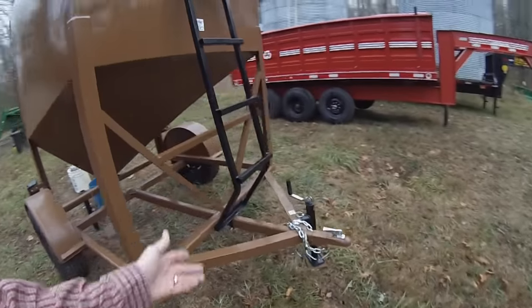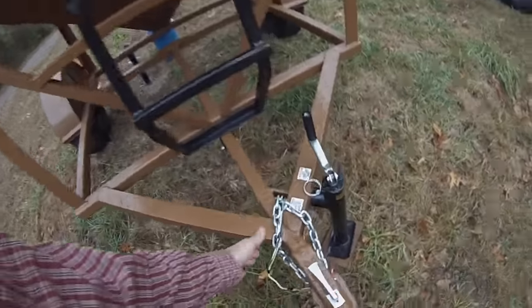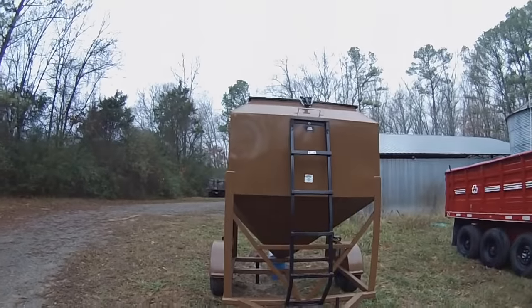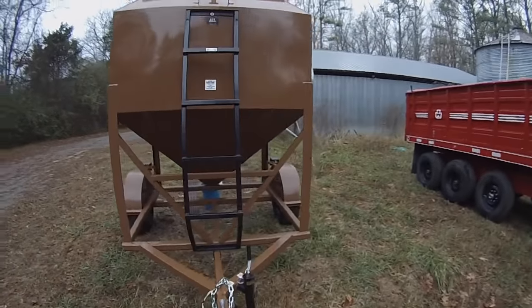It's got a jack, trailer lights, chains, two-inch ball, and a little ladder. It works.